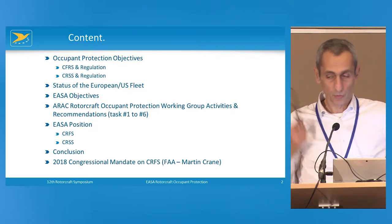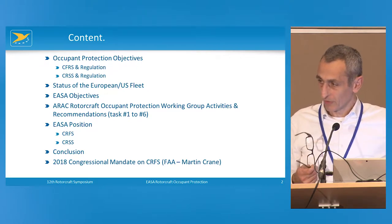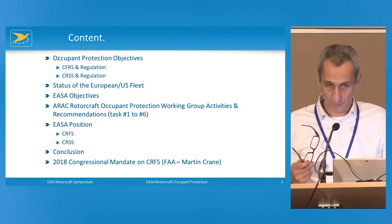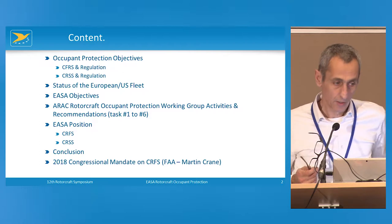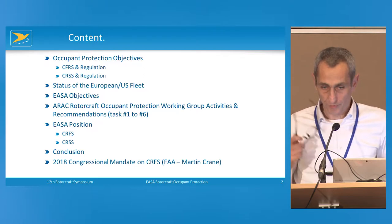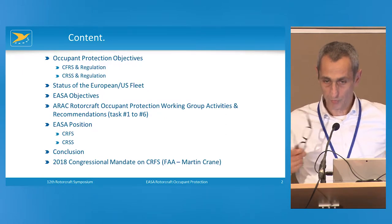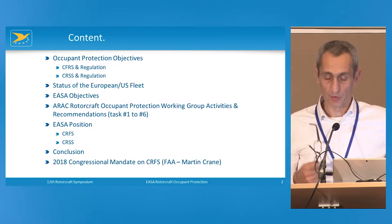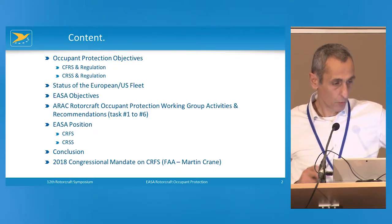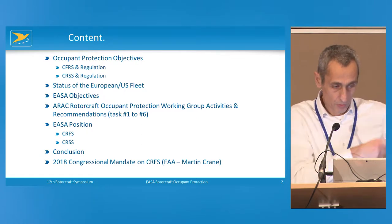I will tell you the EASA objectives, the ARAC occupant protection working group activities, and the final result which has been published, submitted, and accepted. At the 10th EASA symposium we did this presentation, but it was only the beginning of these activities. Today we have spent nearly two years thinking about this topic and trying to find the proper manner to improve occupant protection.